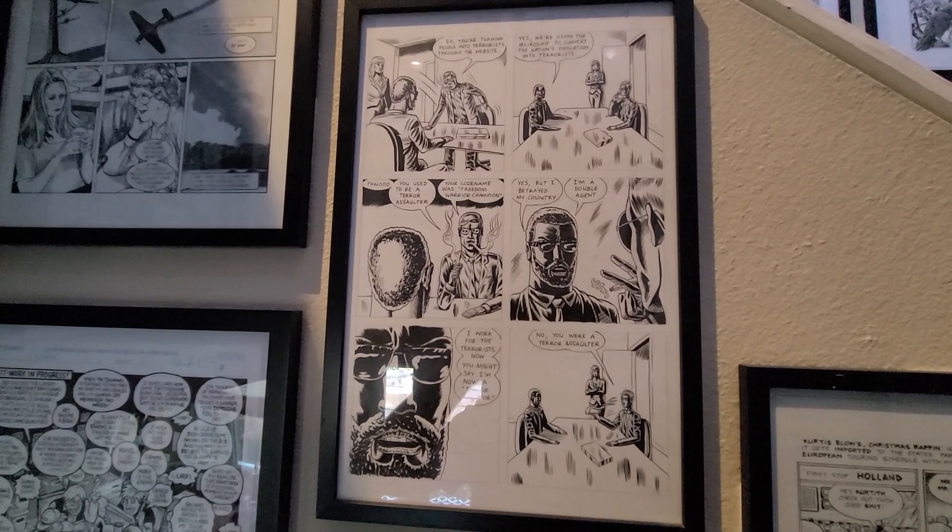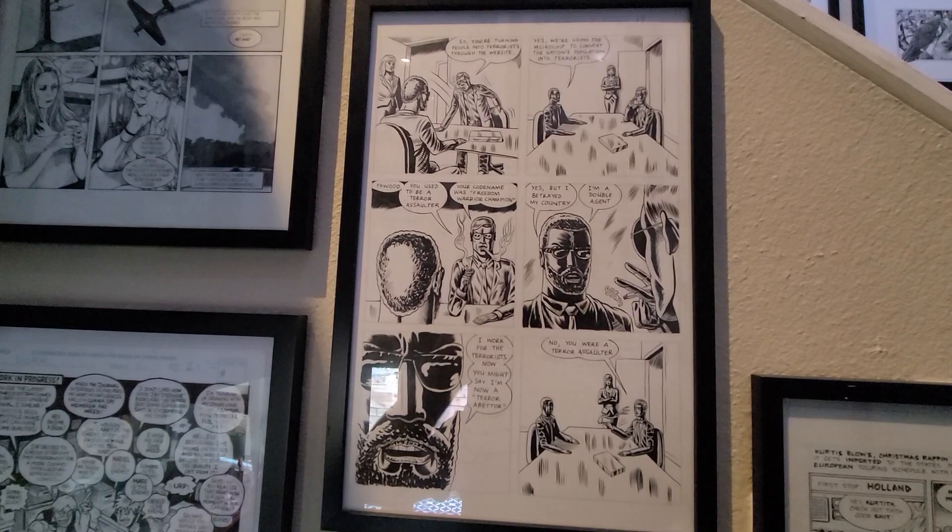Here's a page by Benjamin Marra from Omaha — One Man War on Terror, a Fantagraphics book. Nice stuff.